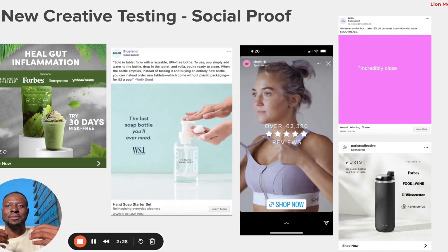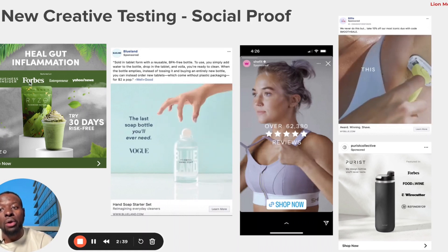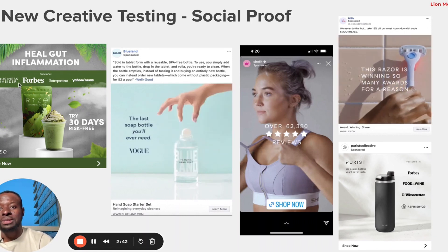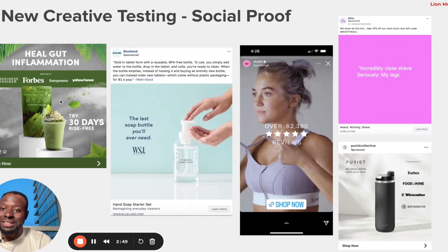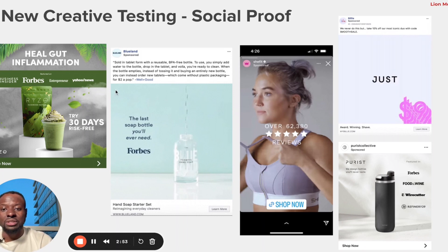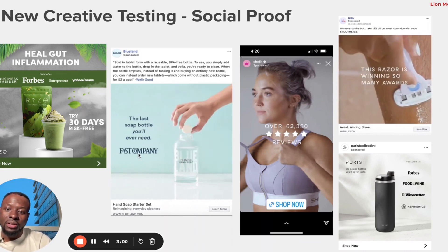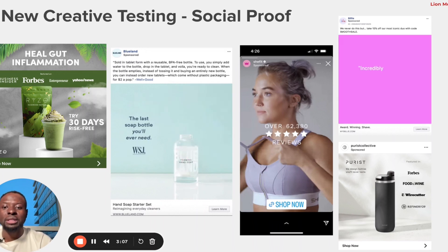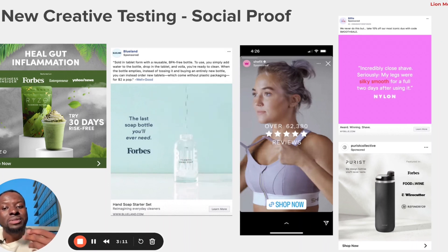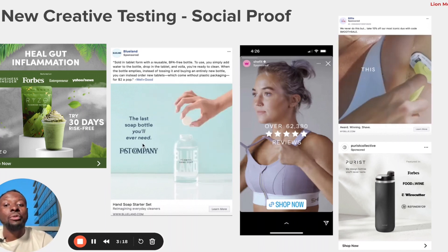In the health and wellness space, since it's a product you digest and take into your body, social proof is especially important. This brand has borrowed credibility from Business Insider, Forbes, Entrepreneur, and Yahoo News, and injected them directly within the creative itself. This is an actual screenshot of their ad. Another brand has done the same — this one is more like a chip brand — using social proof from Vogue, Forbes, and Fast Company.